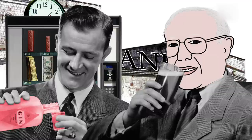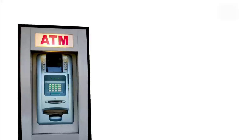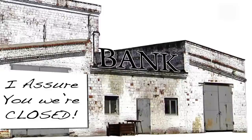He met the manager of Barclays Bank, and over a pink gin, persuaded the manager to commission several of these machines. Today we call these devices ATMs, or Automated Teller Machines.